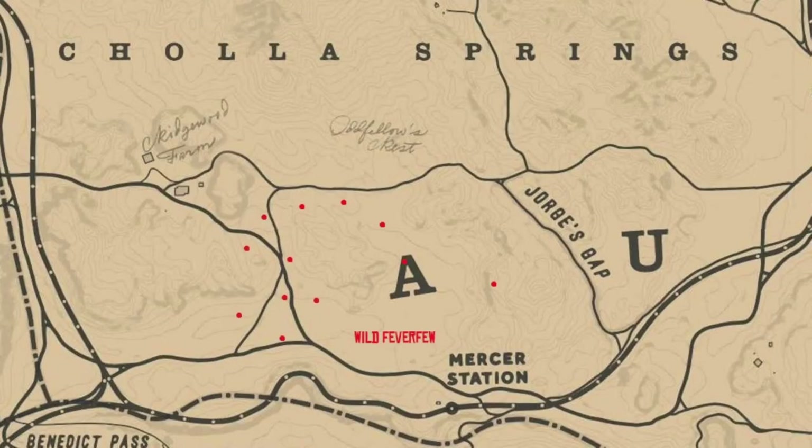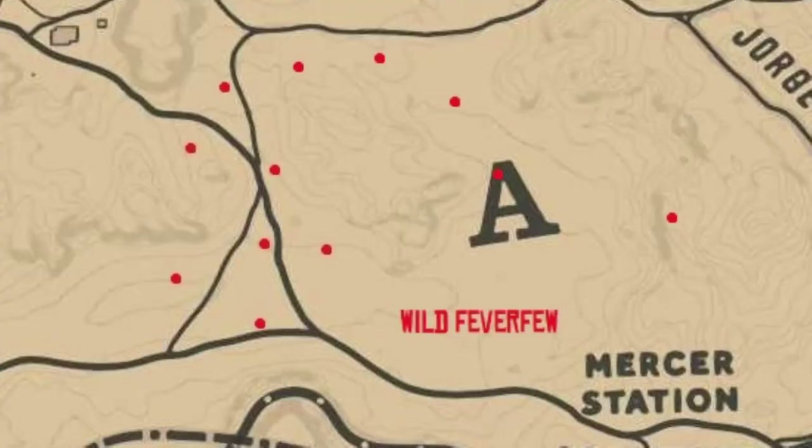I'm going to zoom in on the map — I'm going to zoom in even further. We're in the Cholla Springs area now. That's as far as I'm going to zoom in for you right there. You might want to pause it because this map is only going to be up for another three or four seconds.